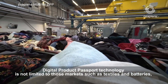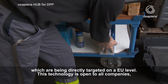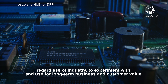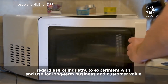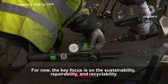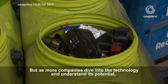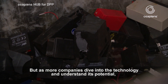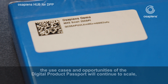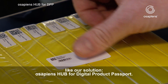Digital Product Passport technology is not limited to those markets such as textiles and batteries which are being directly targeted on a European Union level. This technology is open to all companies, regardless of industry, to experiment with and use for long-term business and customer value. For now, the key focus is on sustainability, repairability and recyclability. But as more companies dive into the technology and understand its potential, the use cases and opportunities of the Digital Product Passport will continue to scale — like our solution: Osapiens Hub for Digital Product Passport.